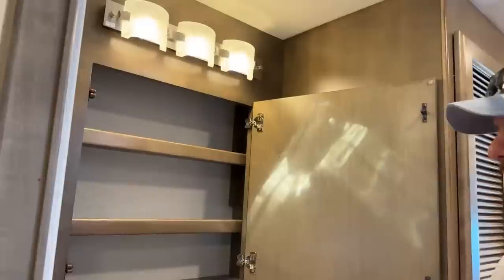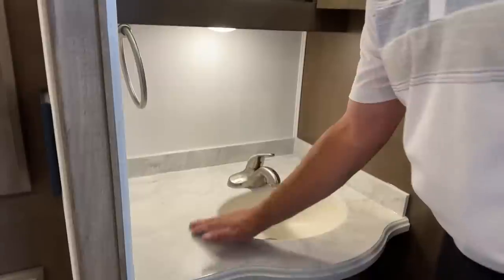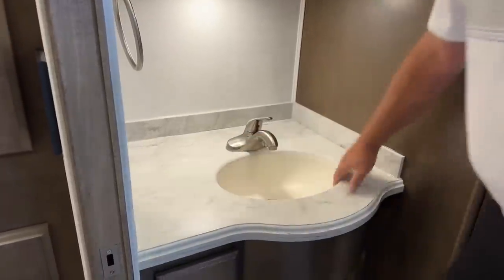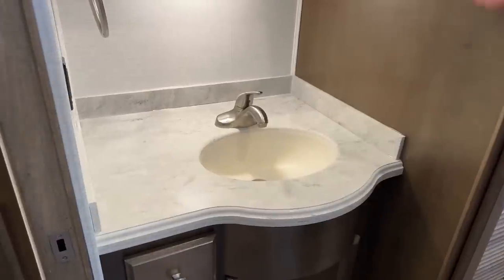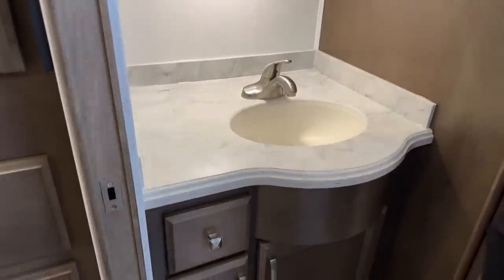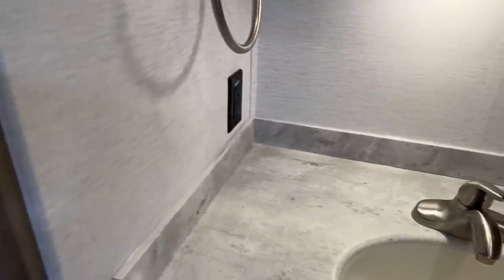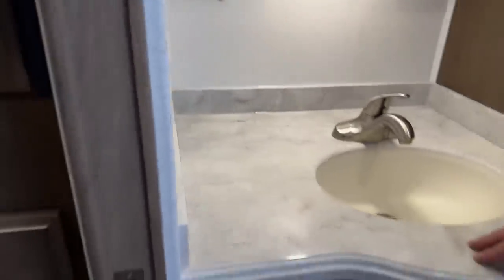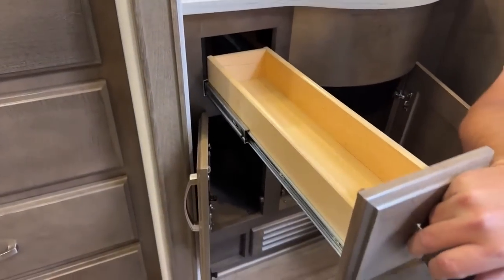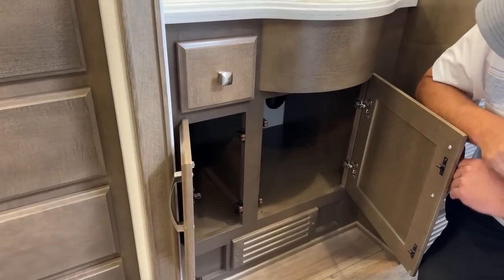Coming around, there's a medicine cabinet overhead. It's all Corian — the Corian flows into the sink making cleanup easier. Lots of counter space around the sink. There's an electrical 110 outlet in the corner. Down below there's good extra storage with a full extension drawer and more storage below for your toilet and bathroom items.